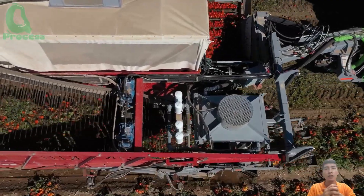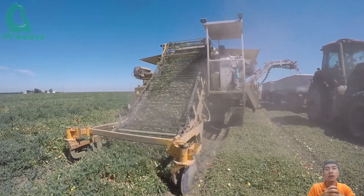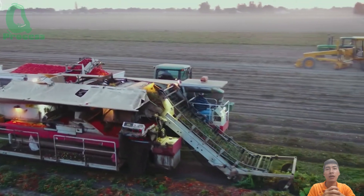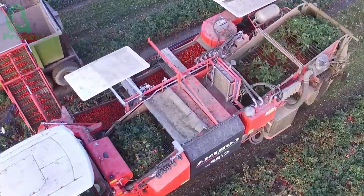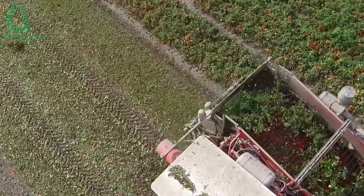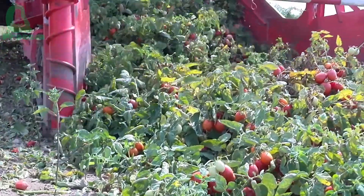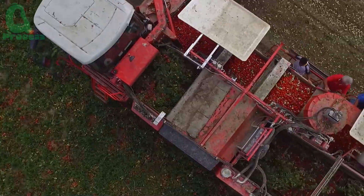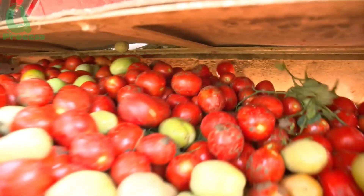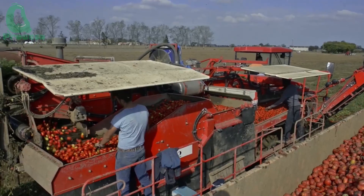The tomato fields in areas like Fresno and the San Joaquin Valley span thousands of hectares. With an annual yield of up to 15 million tons, manual harvesting is not feasible. Instead, farms rely on advanced tomato harvesting machines equipped with automated sorting technology right in the field. These machines can identify ripe tomatoes using color sensors and surface temperature detection. A single harvesting machine can process up to 120 tons of tomatoes per day, equivalent to the workload of 50 to 60 laborers, allowing an entire 10-hectare field to be harvested in just one to two days.